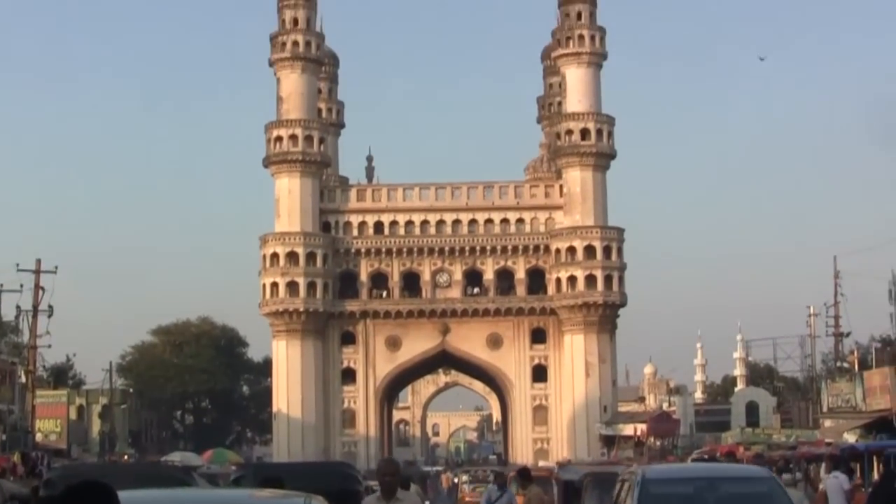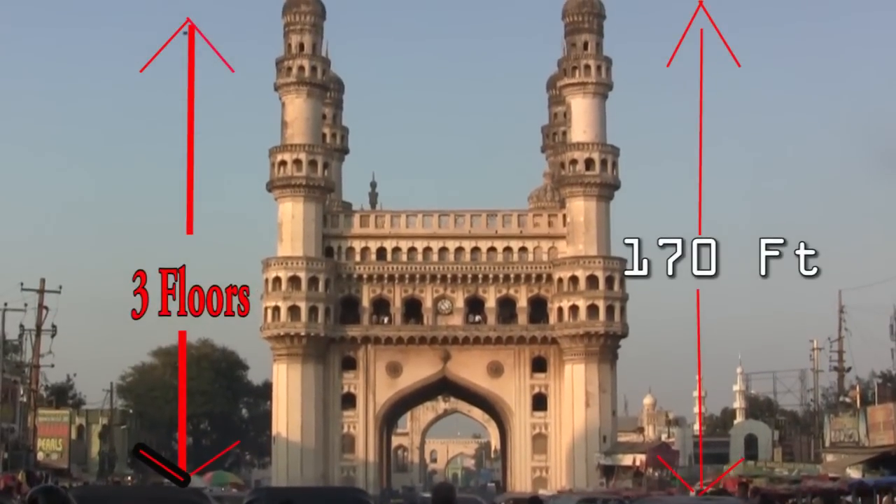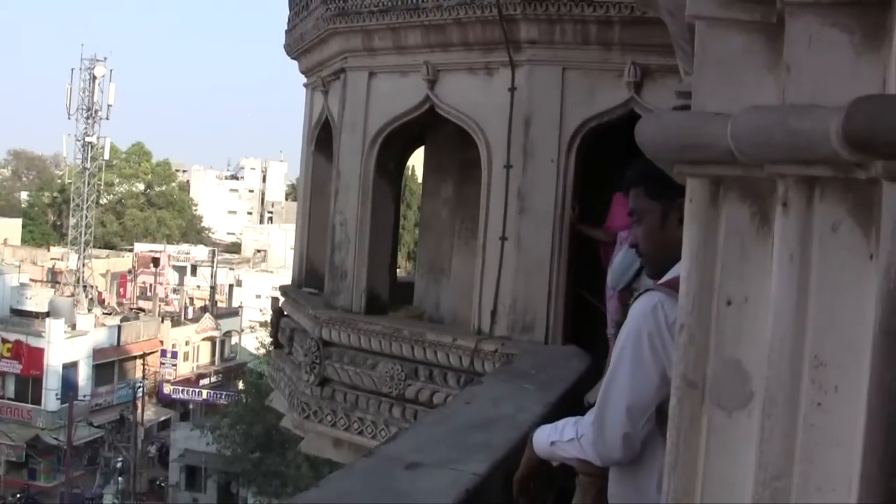प्रत्येक मिनार तीन मंजिला है, जिनकी ऊँचाई 170 फीट तक की है। आइए हम इनमें से एक मिनार के भीतर 149 घुमावदार सीढ़ियों से होकर पहली मंजिल पर चलें।